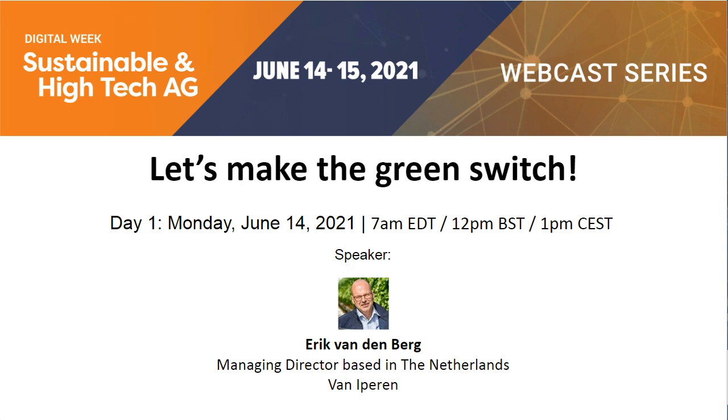Let's now begin by introducing our speaker from Van Eyperen, Erik van der Berg, Managing Director based in the Netherlands. Thank you for joining us today, Erik. Now I'll hand over to you to begin your presentation.